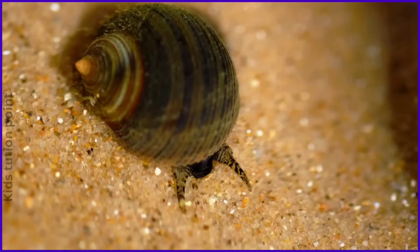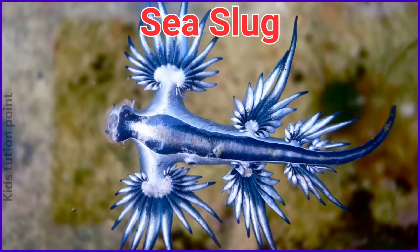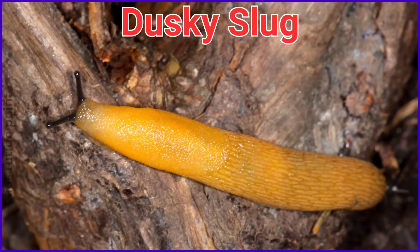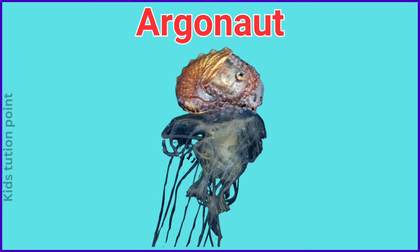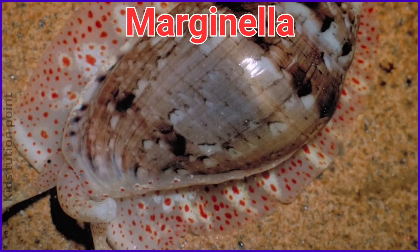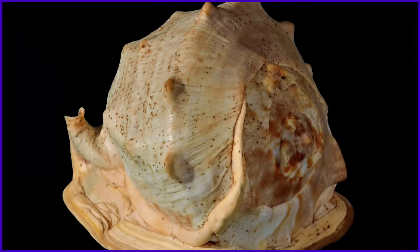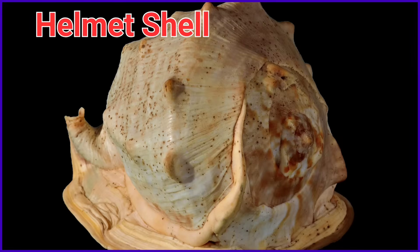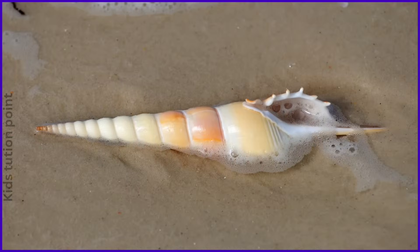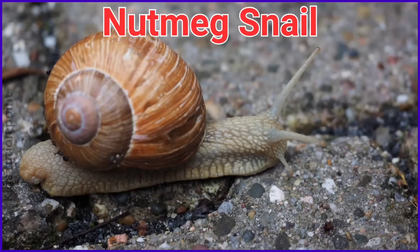Chiton. Sea snail. Sea slug. Dusky slug. Argonaut. Marginella. Babylonia snail. Helmet shell. Bonnet snail. Spindle shell. Nutmeg snail.